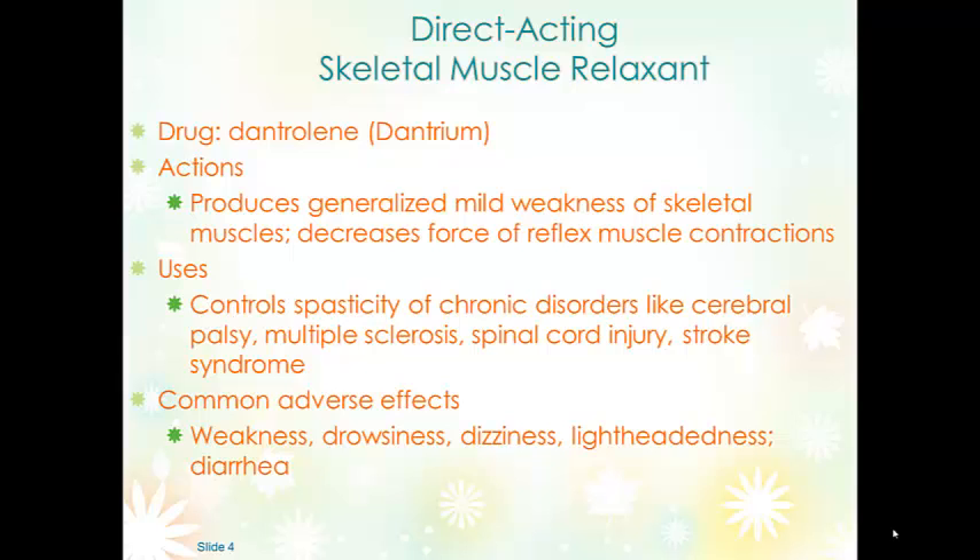Dantrolene is a direct-acting skeletal muscle relaxant. It produces a generalized weakness of skeletal muscles and decreases the force of muscle contraction, so when the signal comes back to the muscle it can't spasm as forcefully. It can control spasticity of chronic disorders like cerebral palsy, multiple sclerosis, spinal cord injury, and stroke. It can also be used to treat neuroleptic malignant syndrome associated with the use of antipsychotic agents.